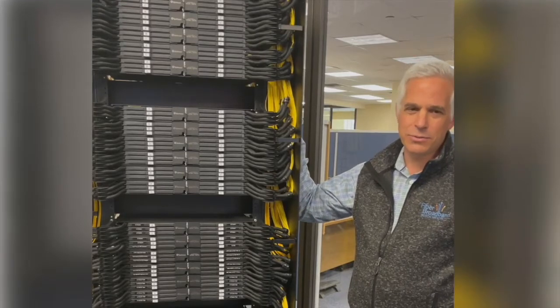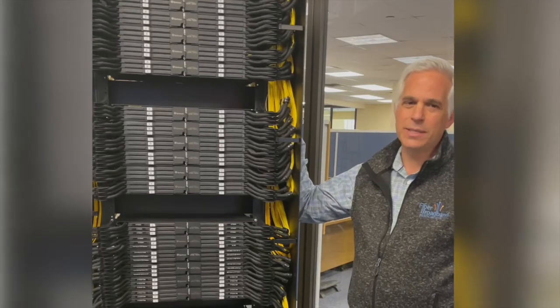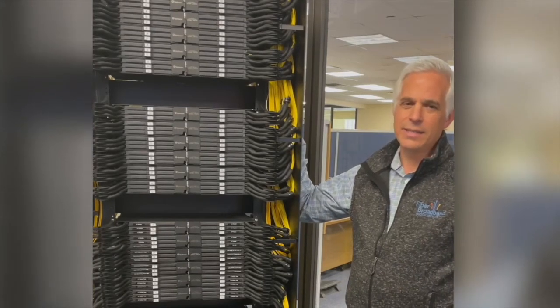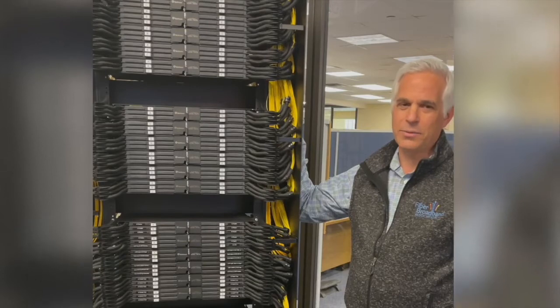You'd rather pay as you grow. Take care of today's business needs by getting more mileage out of your existing legacy infrastructure, and still be ready for the future when it arrives.